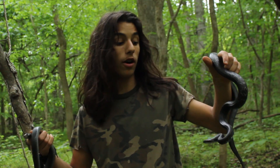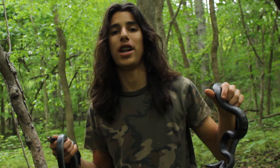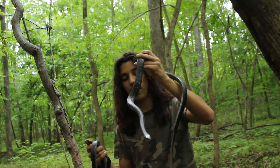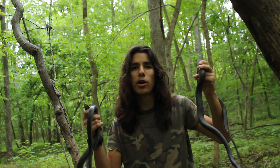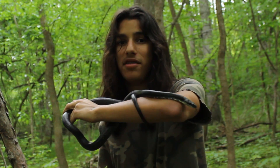Well guys, that's about it for this video. I really hope you found this helpful. Both of these snakes are beautiful animals and were great sports for the filming of this video. Next time you see a black snake around, try to figure out what it is and let me know how that goes in the comments. Thank you so much for watching, and I'll see you next time on Amazing Animal Adventures.